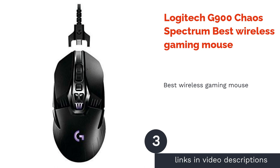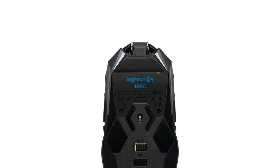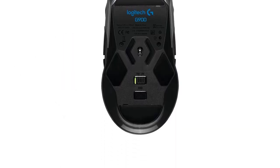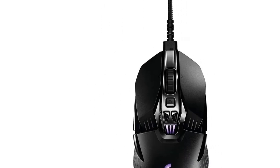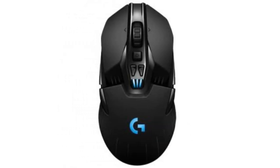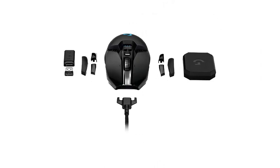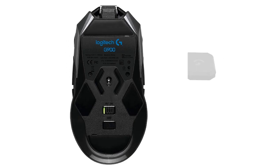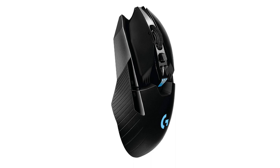If you want a gaming mouse that's wireless and has all the bells and whistles possible, then the Larger Tech G900 Chaos Spectrum is for you. Just a quick note though — it's quite expensive, but it's definitely more than worth it. This mouse, even though capable of being used wirelessly, has a 1ms latency, which is not noticeable at all. It also has 11 programmable buttons, so you can actually ditch the right side of your keyboard as you can put the commands directly to your mouse.